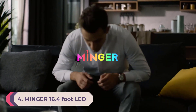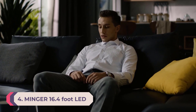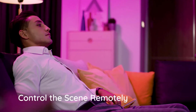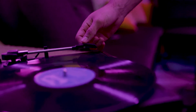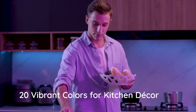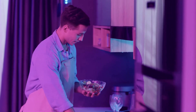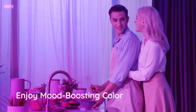Number 4: Minger 16.4-foot LED Strip Lights. At just 16.4 feet long, these lights are perfect for smaller spaces like apartments and dorm rooms. They are dimmable and color-changing using the included remote. Unfortunately, you can't connect an app, so make sure you keep track of the remote if you want to adjust the lighting. You can choose between 16 colors and different modes, as well as adjust the brightness level.